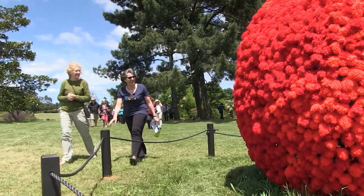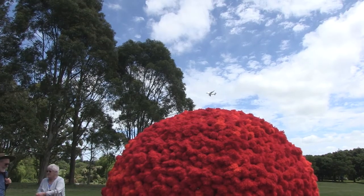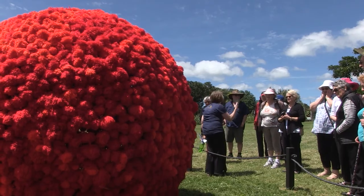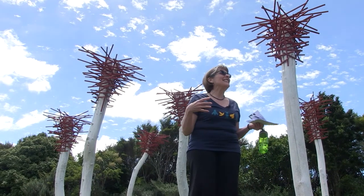My name's Linda Tyler and I'm one of three curators who've had the pleasure this year of working with the Friends of the Botanic Gardens to bring this — the sixth iteration of Sculpture in the Gardens — to the people of Auckland. It's actually 10 years that the sculpture has been placed in the gardens over the summer, and this year is better than ever.